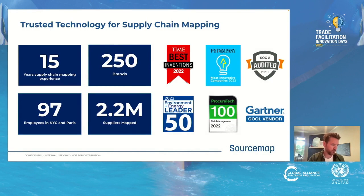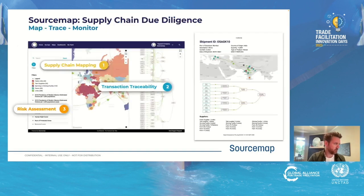We've got around 100 employees and we've mapped over 2.2 million suppliers, meaning our collective efforts across all the brands that license our software have gone from tier one all the way down to, in some cases, tier five and six, identifying their entire supply chain. At a very high level, what SourceMap does is we map, trace, and monitor.